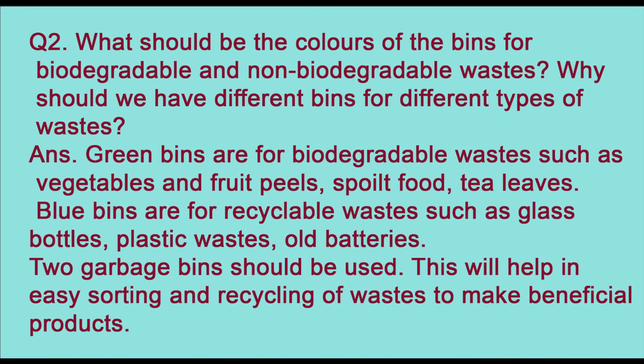Question two: what should be the colors of bins for biodegradable and non-biodegradable waste, and why should we have different bins? Green bins are for biodegradable waste such as vegetable and fruit peels, spoiled food, and tea leaves. Blue bins are for recyclable waste such as glass bottles, plastic waste, and old batteries. Two garbage bins should be used as this helps in easy sorting and recycling of waste to make beneficial products.